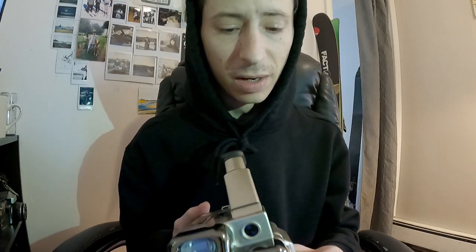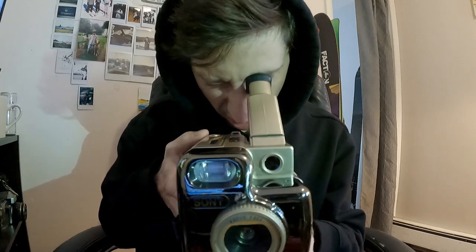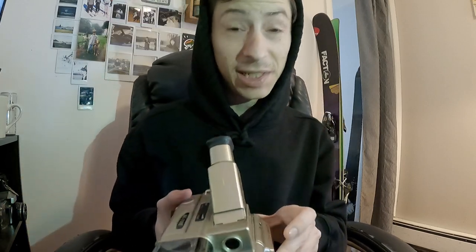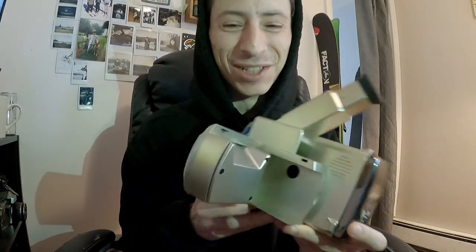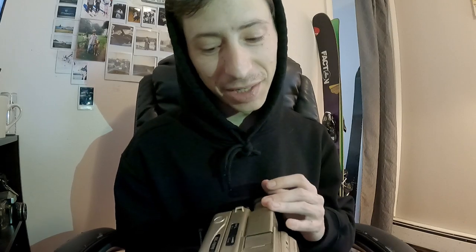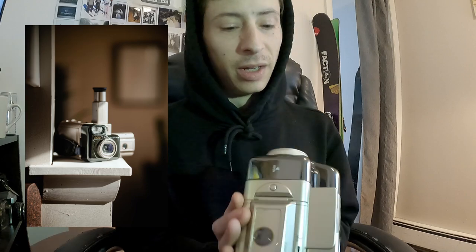I've got to get batteries for this thing to check it out. You can shoot it looking through it like this — god, that is awful, it's gonna make me sick — or you can shoot through this little viewfinder screen. While it is ugly and unconventional and inconvenient to say the very least, I've got to put a roll through it just to say that I did.